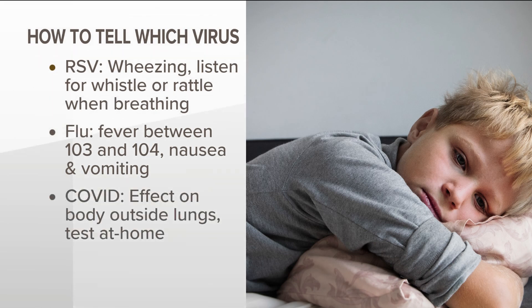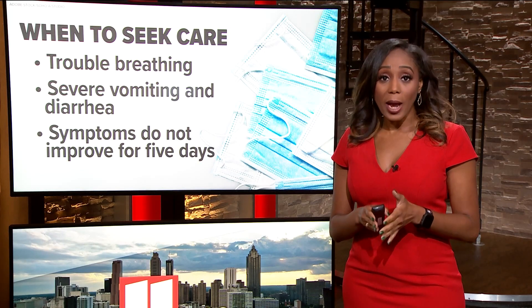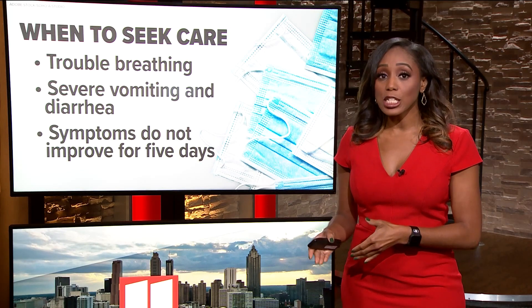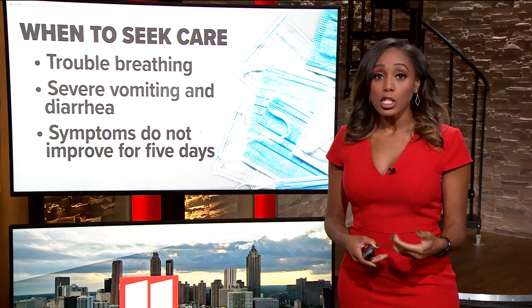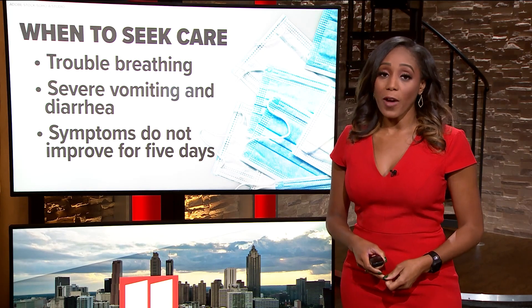And for COVID-19, it can have a serious effect on the body outside of the lungs, which is similar to the flu. Still, no matter which virus you're dealing with, you should contact your healthcare provider if your child experiences trouble breathing, severe vomiting and diarrhea, or if symptoms do not improve for five days.